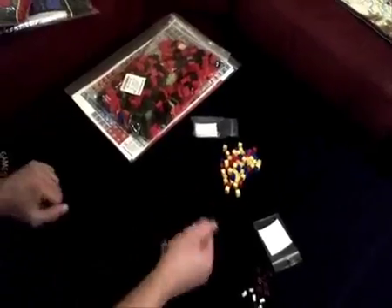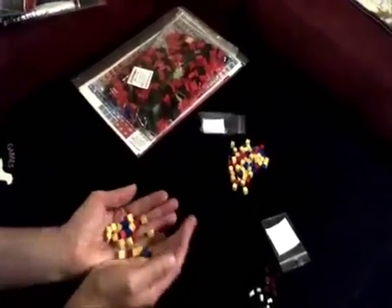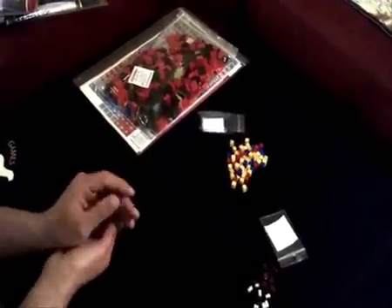A very interesting thing is that the same mix of cubes is also used for Blocks in the West, so they are basically the same size, color, and number.